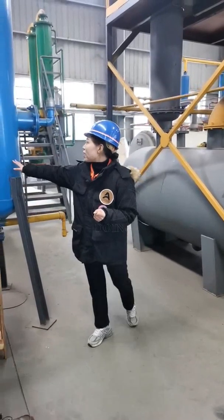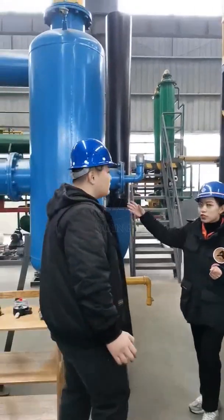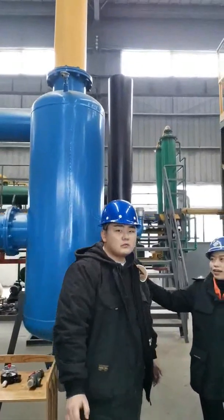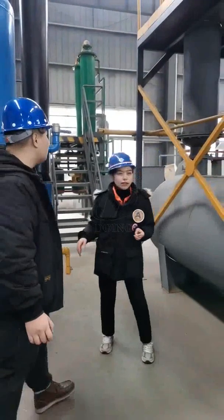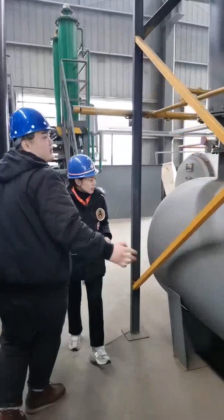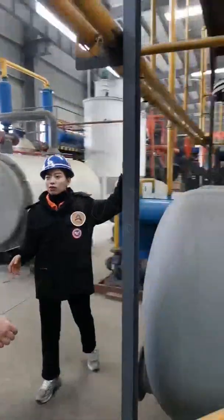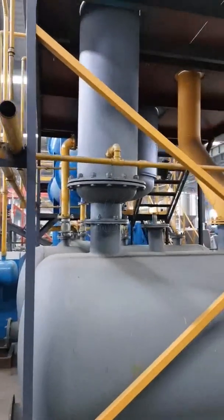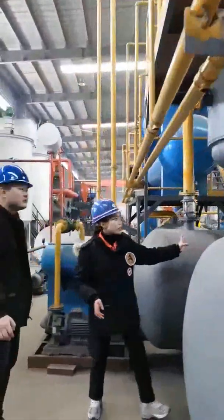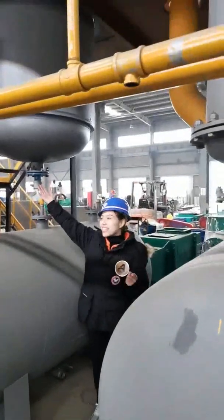And this one is our buffer tank. It can slow down the speed of the oil gas through this part — just the cooling system. This part is our cooling system, except for that safety device.